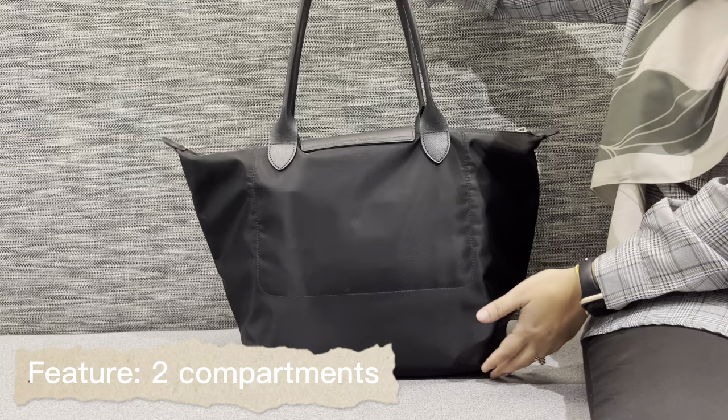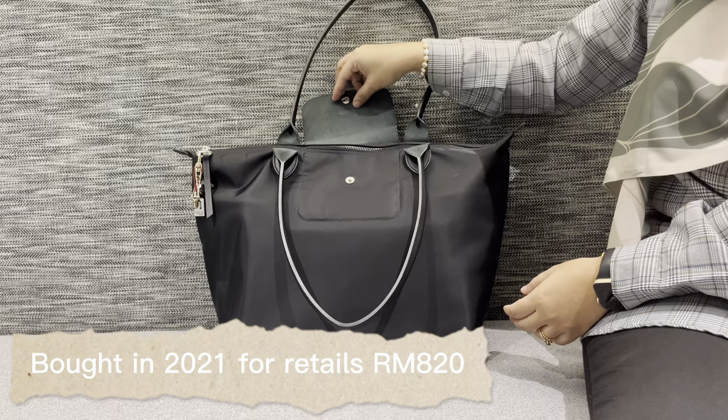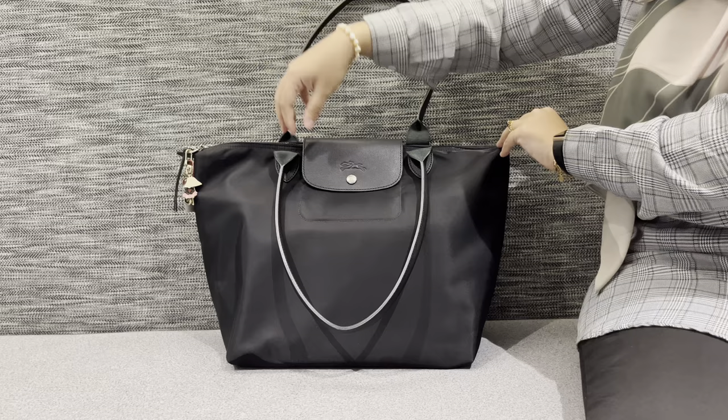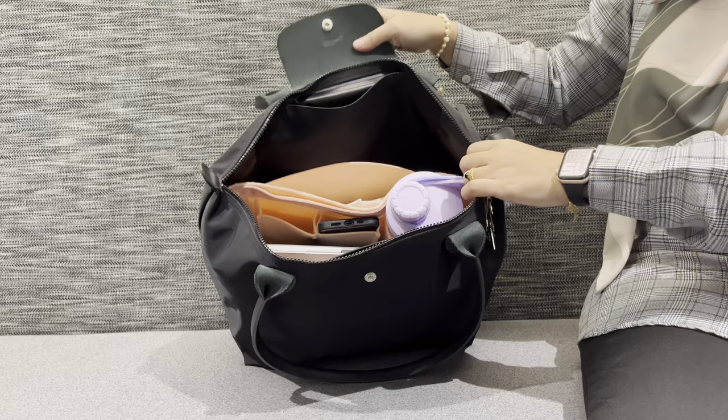It has two compartments: the large one at the back and the small one in front. I bought this from Long Champ boutique in The Garden Mall in 2021 — retail price at that time was 820 ringgit. I think this bag is just perfect as a working bag because of the large compartments, and of course it is lightweight and easy to take care of. Let's see what's inside on a typical office day.